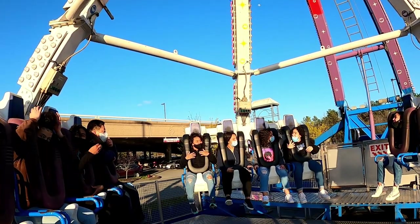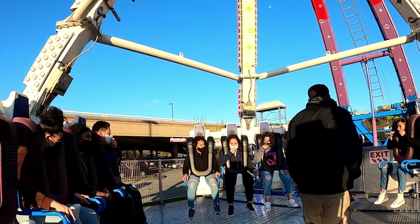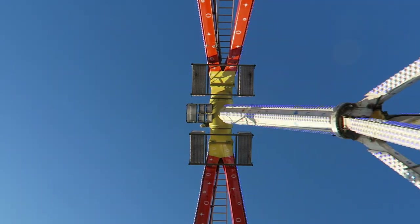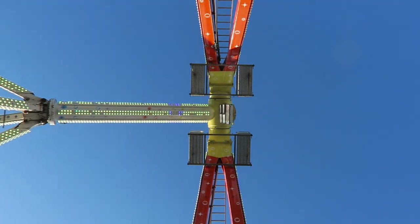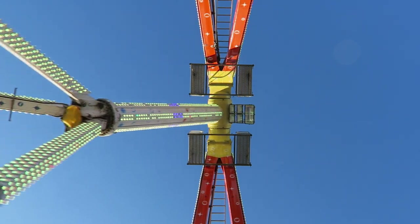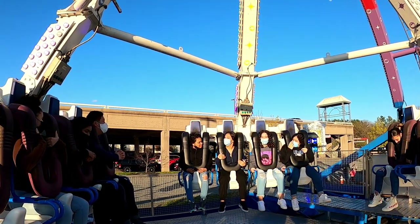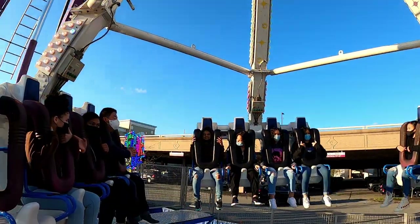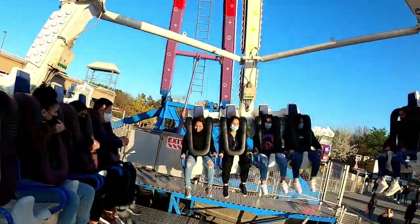To counteract this, the ride operator working Freakout is almost always hustling to load and unload the ride as quickly as possible. Guests are allowed to throw their belongings on the central platform, which allows for some really neat views of the pendulum if you have your camera rolling. The restraints are simple over-the-shoulder restraints with no seatbelts.